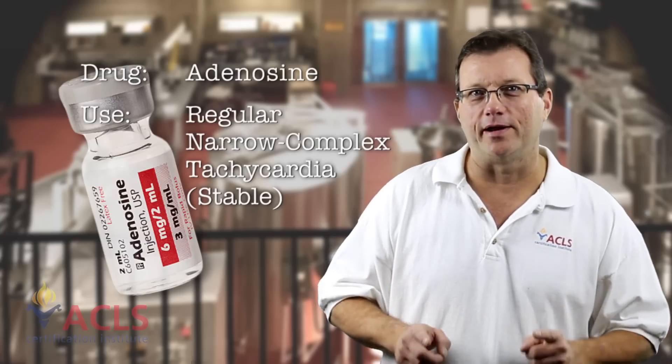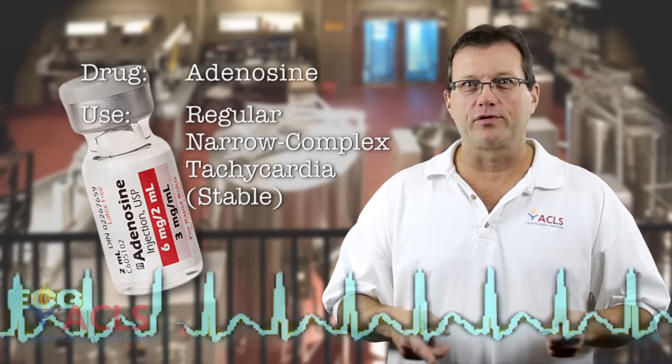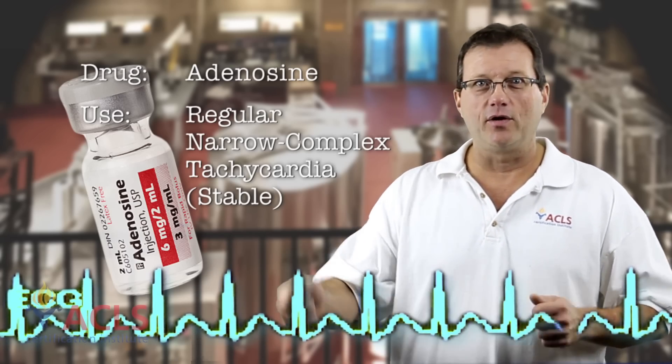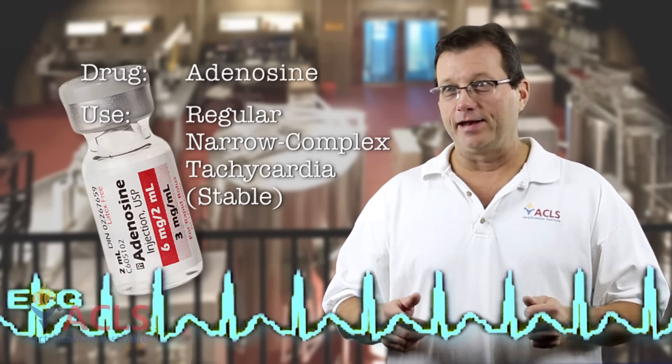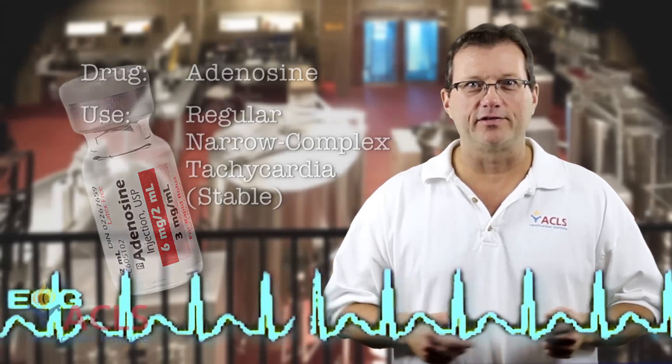But it's fun for the new paramedics, and here's why. You'll be in the back of the rig, you see this strip going on, and you say, 'Okay Timmy, go ahead, give him this drug' — and it's adenosine. So we tell him how to give the adenosine, he pushes the adenosine, and then you see this on the monitor. 'Timmy, what'd you do?' It scares the hell out of Timmy because you're going to have that asystole pause that is characteristic of adenosine administration.